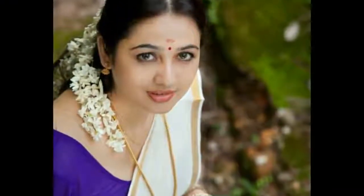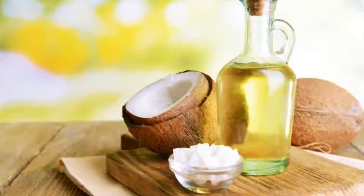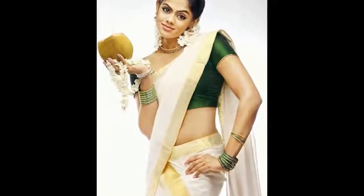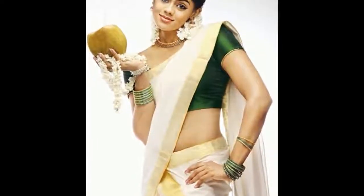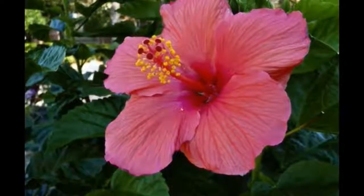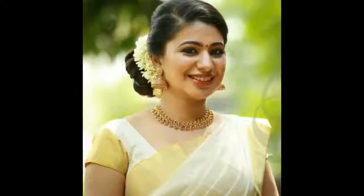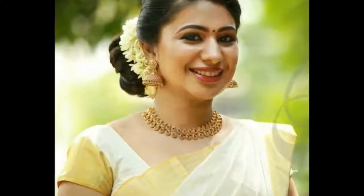The other important thing that is very attractive from Kerala girls is their hair. They used to apply coconut oil on a daily basis, so they have long and strong hair. Even they are using a natural shampoo which is made from hibiscus petals and stem.